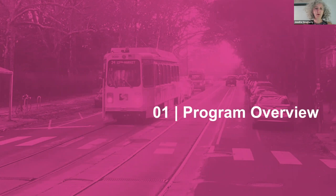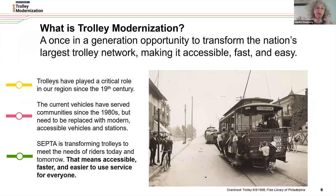I'm going to start off with a quick program overview. Trolley modernization is a once-in-a-generation opportunity to transform the nation's largest trolley or streetcar network, making it accessible, fast, and easy.